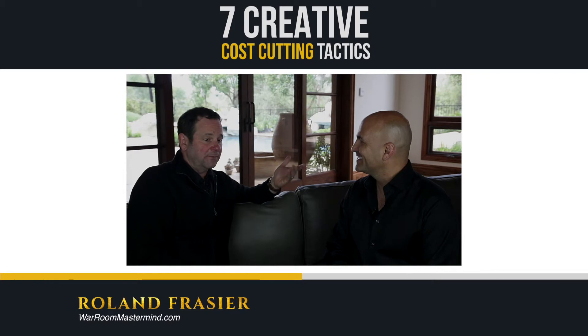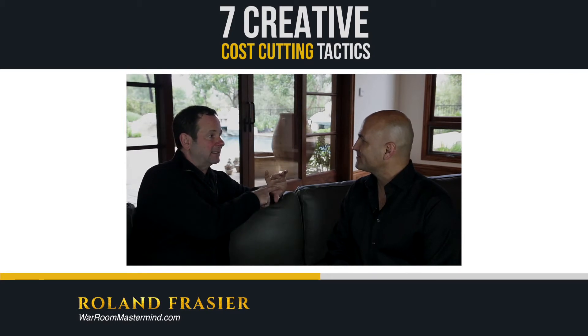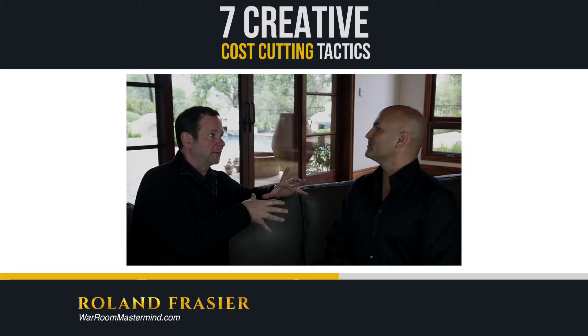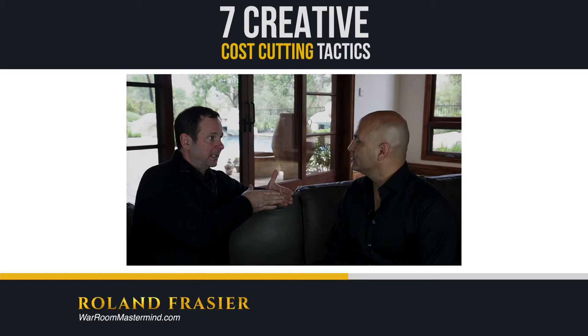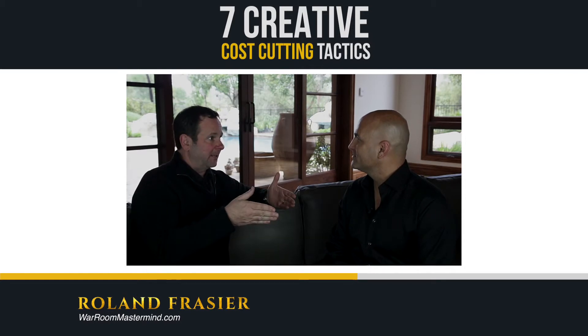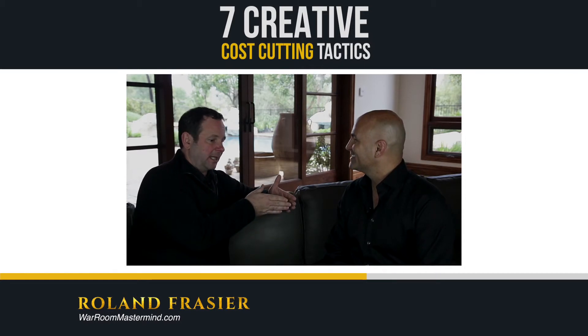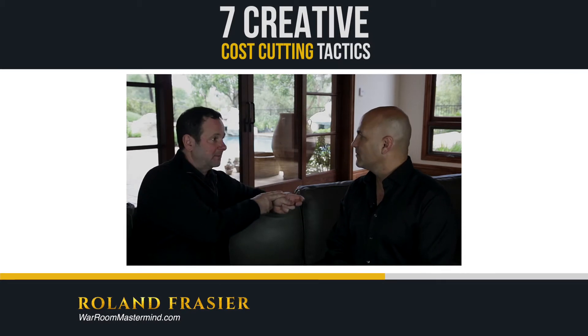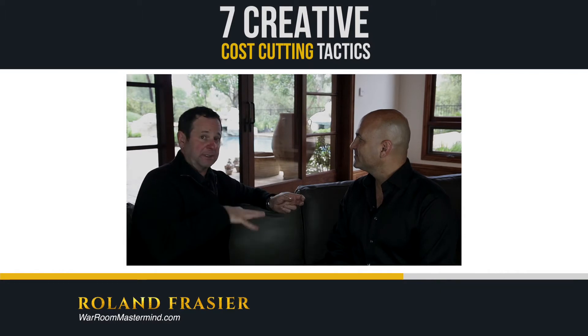One of the things we found to offset the cost of inventory is that we sell leads. We have an inventory-based business, so you might think the only thing you can do is wait for the inventory to come and then ship it when somebody buys it. What we actually do is sell the leads when someone first comes in, before they even get to the point of buying the inventory — and we sell those leads to other people that don't compete with us.